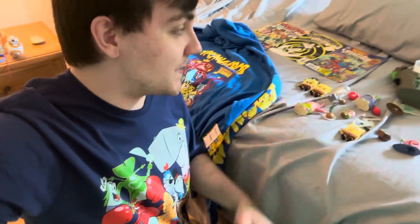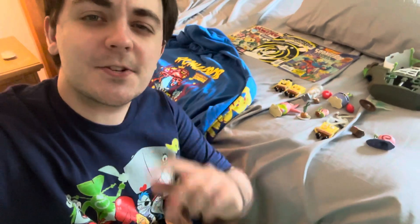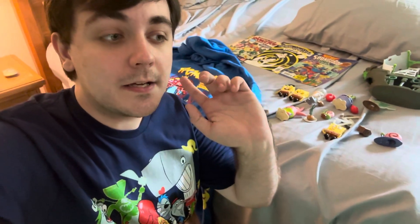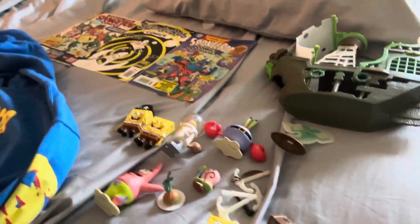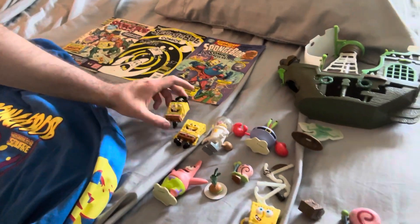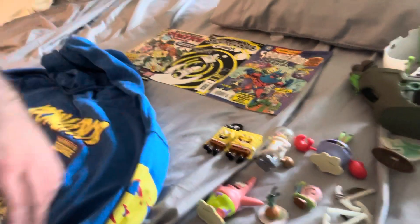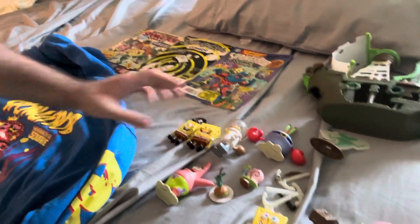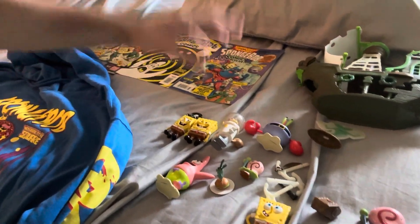As you guys can see, I've got a lot of SpongeBob merchandise here. And something is going to be coming up that will be in the next vlog — you'll just have to wait and see what it is. So the SpongeBob merchandise I have includes some toys and figures, comics, and some clothing.